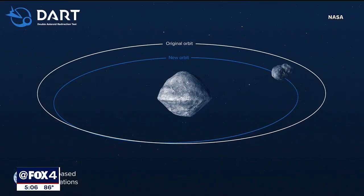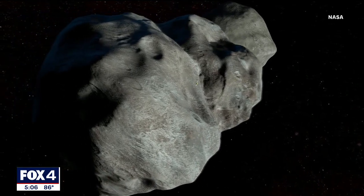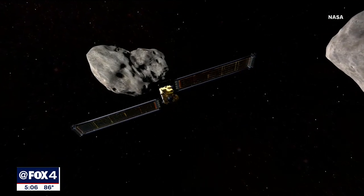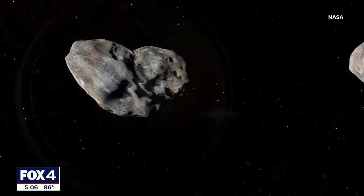If an asteroid this size were to hit Earth, NASA says it could cause catastrophic damage across hundreds of miles — hence Monday's experiment. If this happened over a heavily populated area, a city, a small state or small country, this would be completely devastating. Chabot says that for this type of planetary defense to work, you need to act at least a decade before it could pose a problem to Earth.